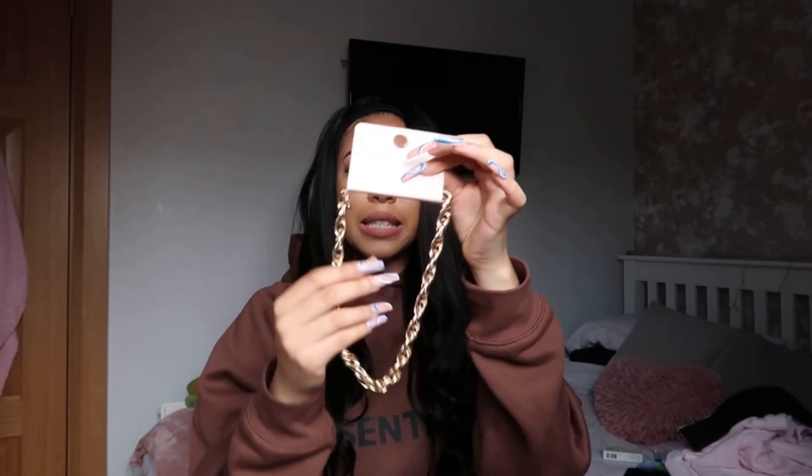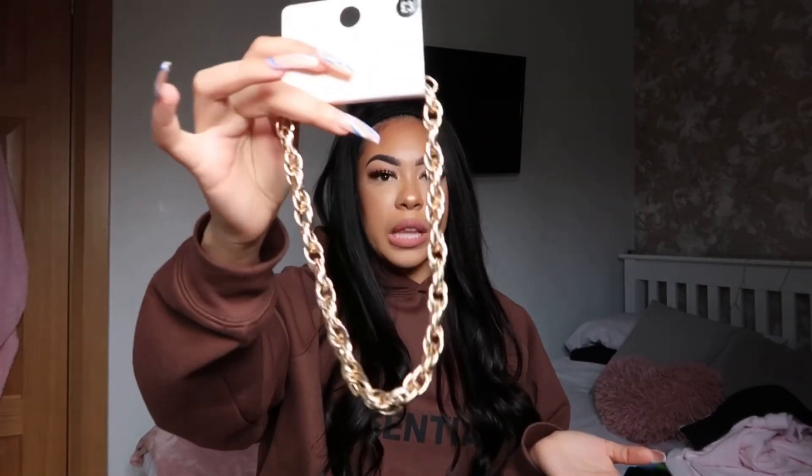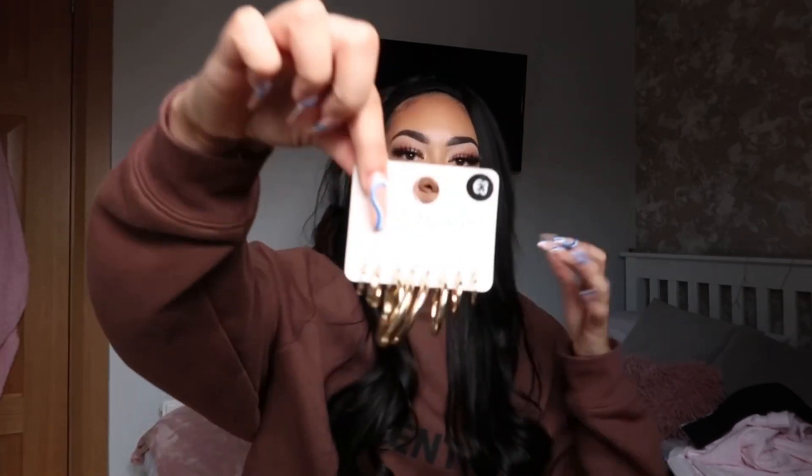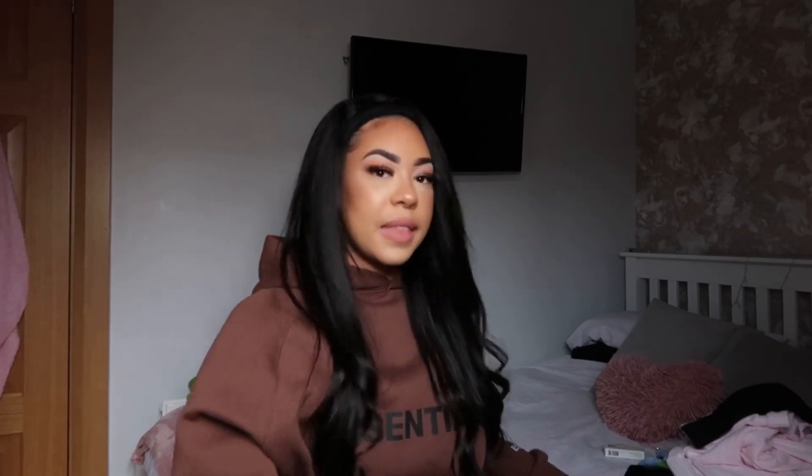So I picked up this lovely gold necklace - it's just a rope chain and it was only three euros. I think plain gold necklaces just spice up everything, especially with a plain white t-shirt and jeans. Then I picked up some trusty gold hoops because Penneys earrings just disappear - I take them off at night and they're gone. I always wear little tiny hoops and these are only three euros.